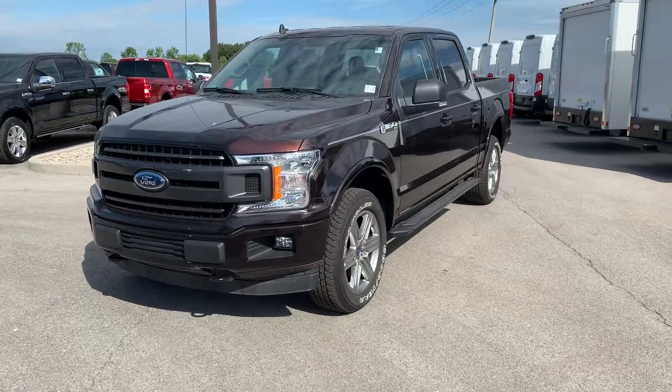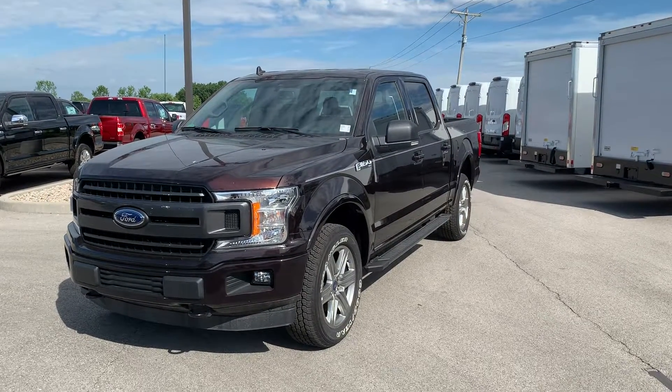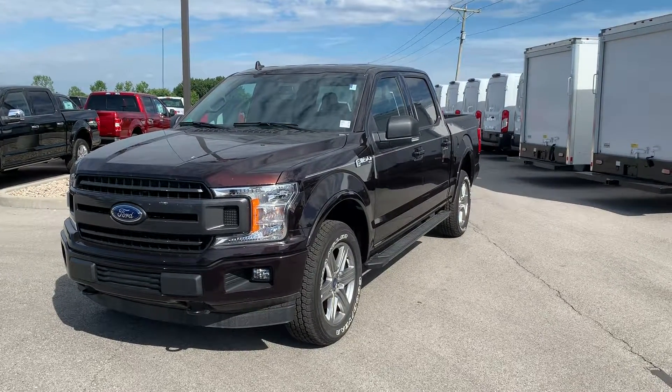And that is the 2019 Ford F-150. To see this vehicle, please call the dealership at 317-852-2231. Thank you.